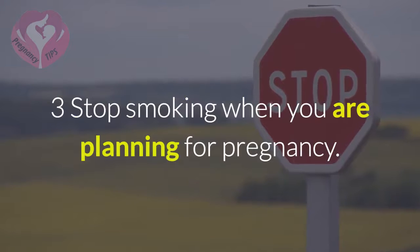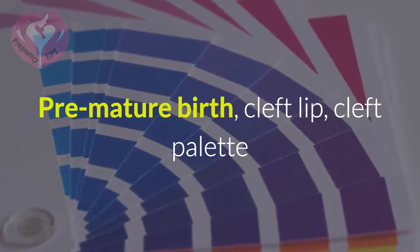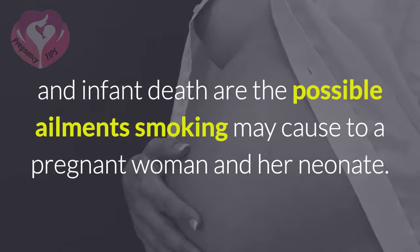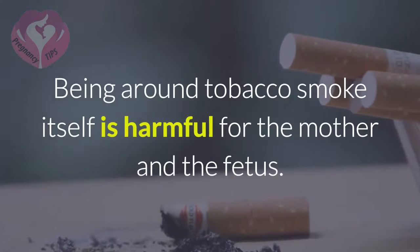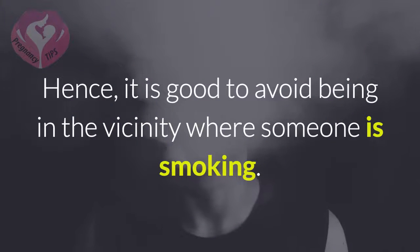3. Stop smoking when you are planning for pregnancy. Premature birth, cleft lip, cleft palate, and infant death are the possible ailments smoking may cause to a pregnant woman and her neonate. Being around tobacco smoke itself is harmful for the mother and the fetus. Hence, it is good to avoid being in the vicinity where someone is smoking.